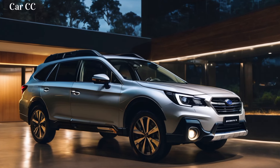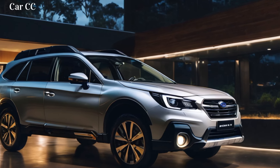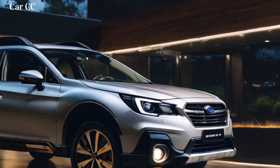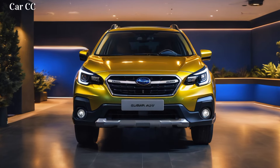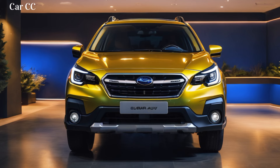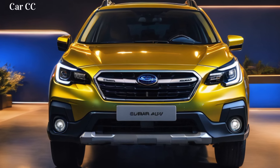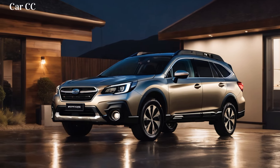Interior: comfort meets capability. Step inside the 2025 Outback and prepare to be greeted by a haven of comfort and tech. The cabin is wrapped in premium materials like soft-touch plastics and optional leather, feeling both durable and luxurious. The sculpted seats offer ample support, even during your most bumpy escapades. Subaru's legendary ergonomics shine through — every button and knob is intuitively placed, and the optional panoramic sunroof bathes the interior in natural light. The 11.6-inch touchscreen, the largest ever in an Outback, becomes your command center, controlling everything from navigation to climate. And the optional Harman Kardon sound system transforms the cabin into a concert hall, amplifying the engine's hum or your favorite tunes.